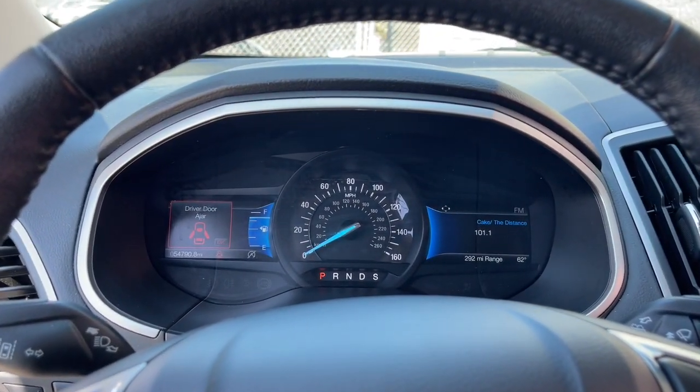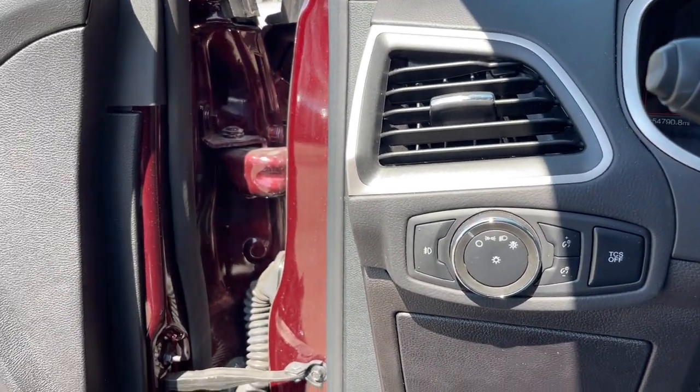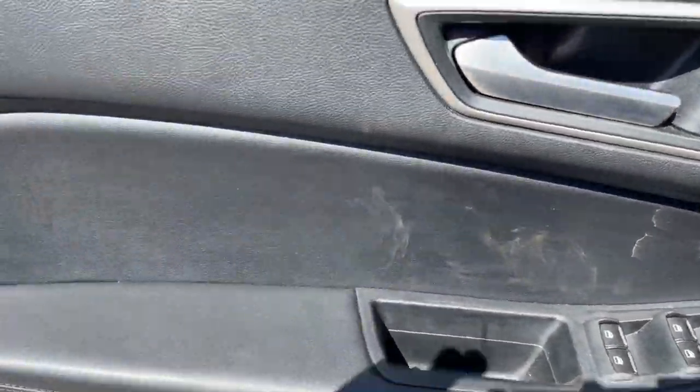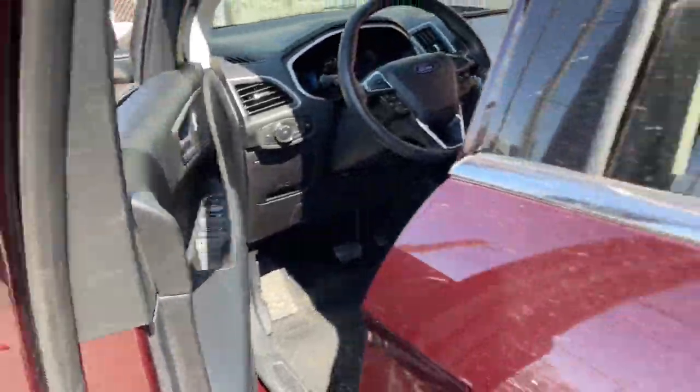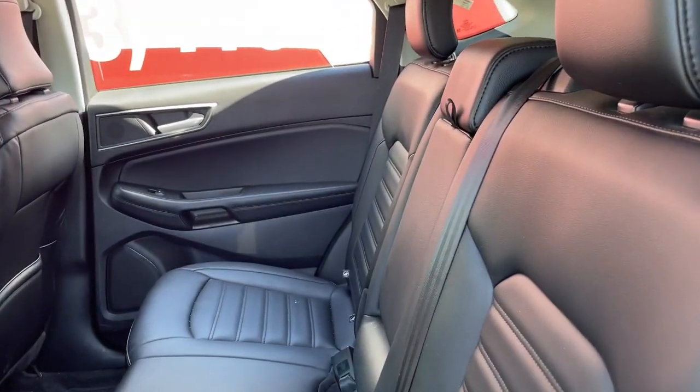These are just some of the great options this vehicle comes with: keyless entry, fog lamps, power passenger seat, heated mirrors, satellite radio, aluminum wheels, heated front seat, alarm, electronic stability control, and steering wheel audio controls.